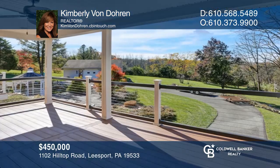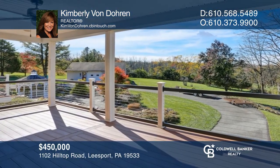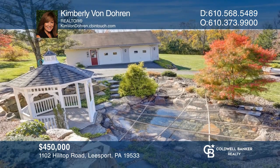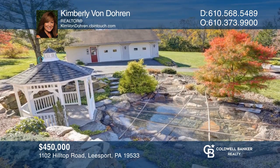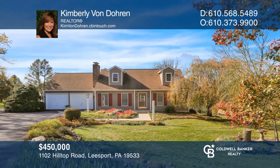Welcome to this spectacular three-bedroom, 1.5-bath property on 3.2 amazing acres near Rebers Bridge, featuring a family room with a fireplace. Buy your dream home today by calling Kimberly Von Doran.